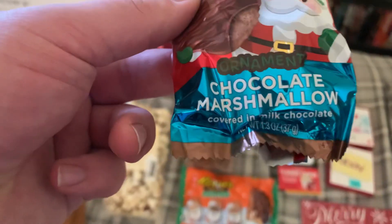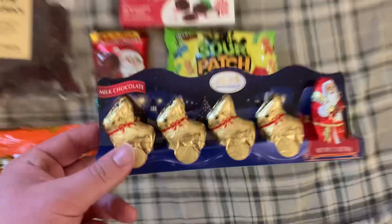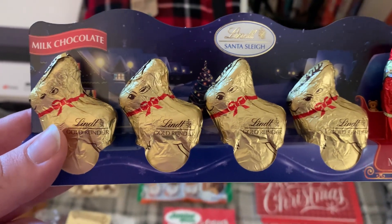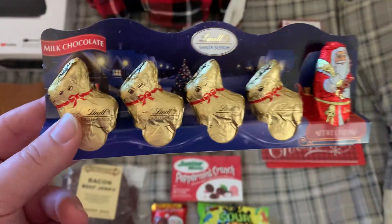This Russell Stover chocolate marshmallow ornament, Sour Patch Kids, and these Lindt Santa's sleigh chocolates — you got Santa Claus and four reindeer.